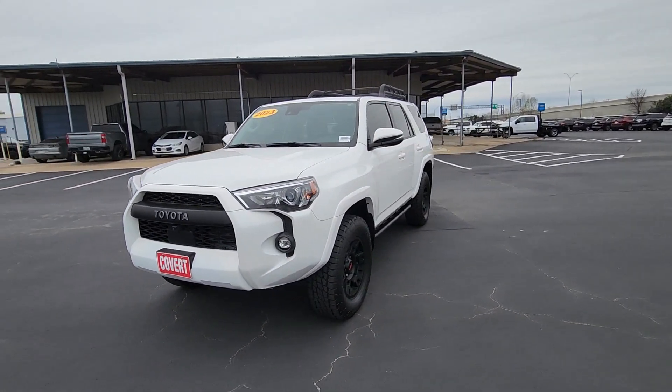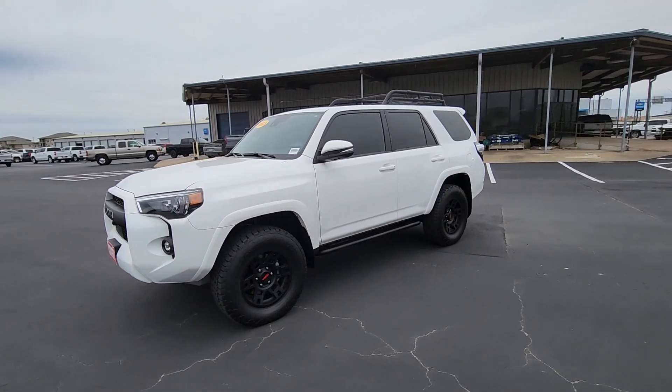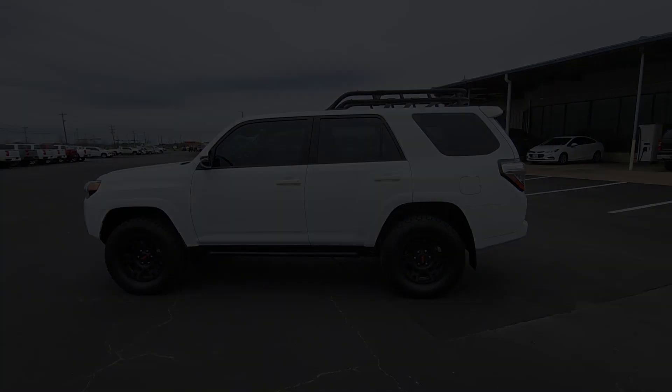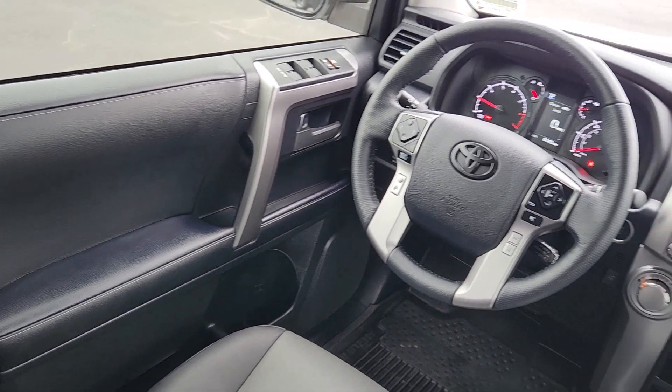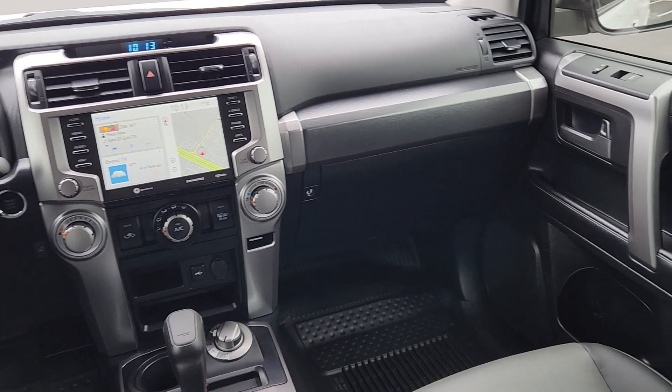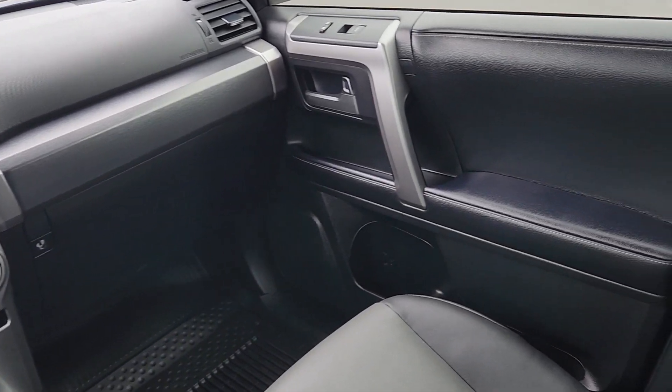These are just some of the great options this vehicle comes with: Apple CarPlay and/or Android Auto, panoramic roof, navigation system, sun/moonroof, heated driver's seat, keyless entry, backup camera, power passenger seat, satellite radio, fog lamps.